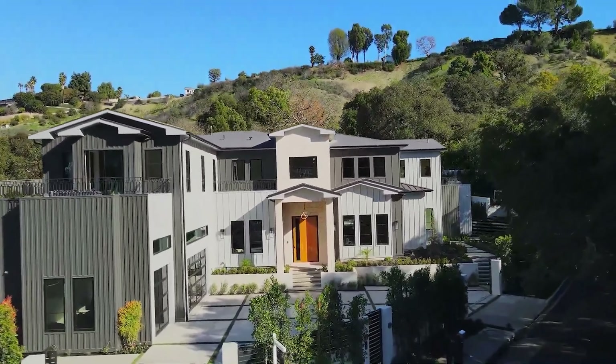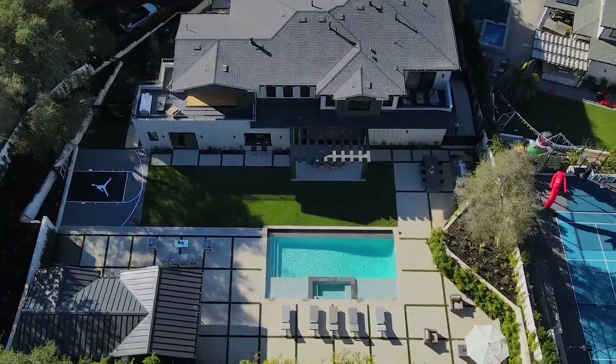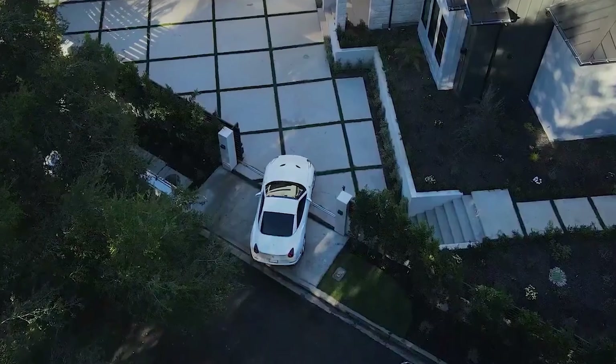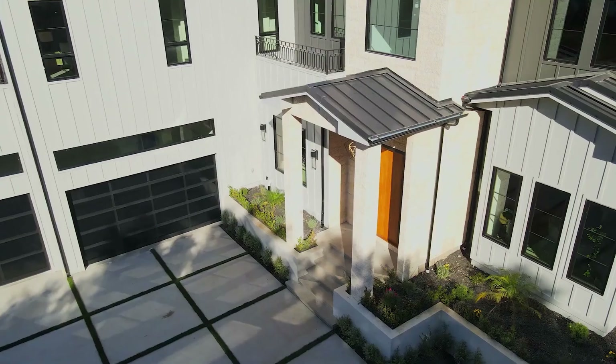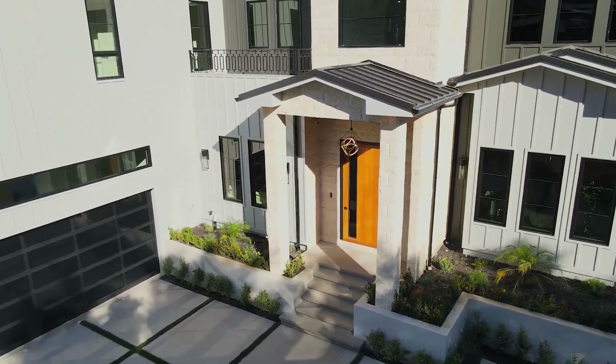This incredible mansion features a total of 7 bedrooms, 8 bathrooms, and 8200 square feet of living space located in Sherman Oaks with a price tag of 8.5 million dollars.